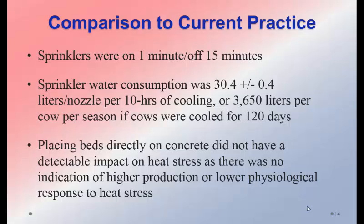When the waterbeds were placed directly on uncooled concrete, there was no detectable impact on heat stress — milk production and physiological status were identical, with not even a trend. We can conclude that the conductive cooling benefit came from actively cooling the water. It did take a lot of energy to cool the water — which is both a benefit, because we were removing significant heat from the cows, and a challenge for any commercialization of the system.